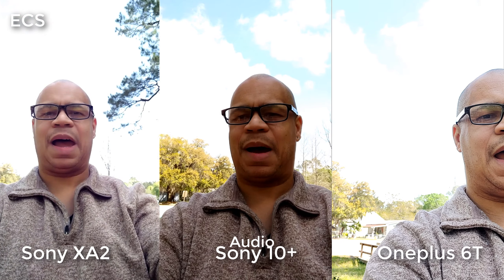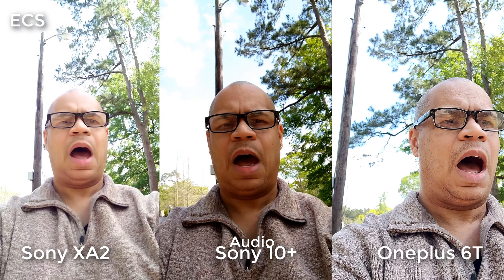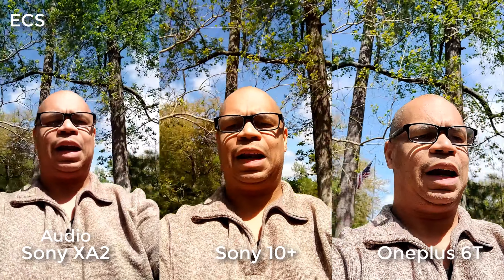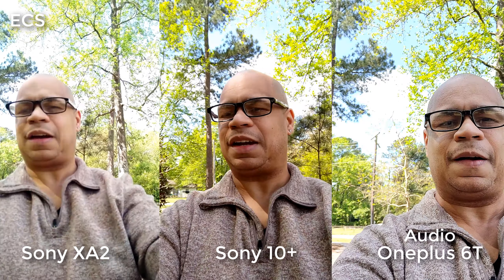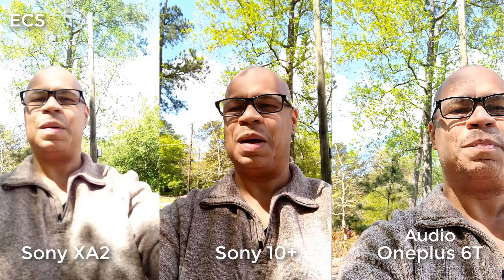I got all three devices in my hand — which one gives you the cleaner background? When you're looking at the new Sony Xperia 10 Plus, it does give you a lot more flexibility and features compared to the XA2 Ultra. There's a price difference — you can get the XA2 Ultra a little cheaper — but when it comes to features and functionality the Xperia 10 Plus is definitely better. Look at the OnePlus 6T — beautiful. You be the judge for yourself. This is Eric from Easy Computer Solutions; leave your comments below and let me know what you think about all three of these devices in action. See you on the next video, peace.